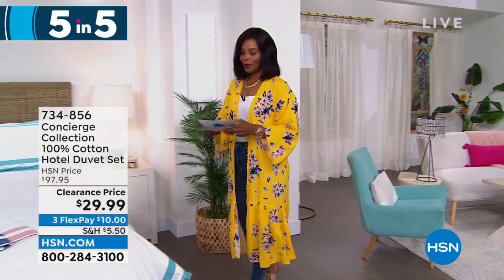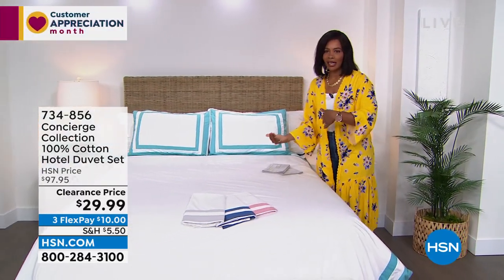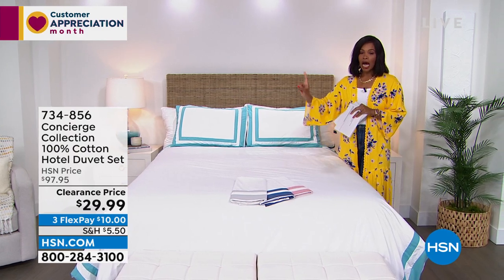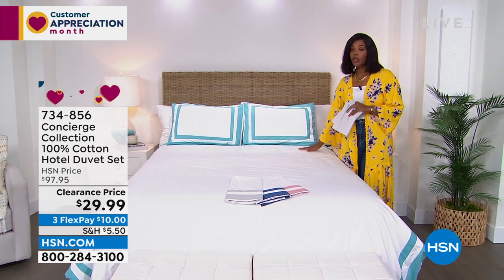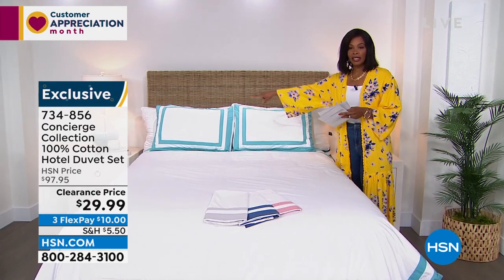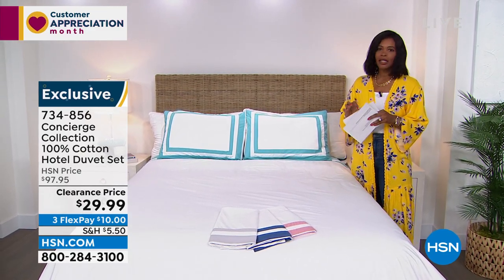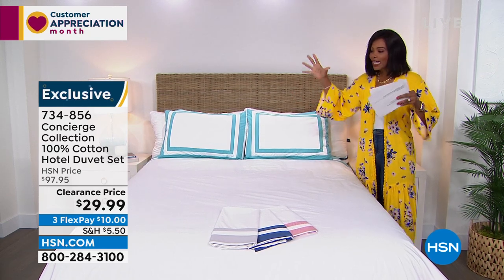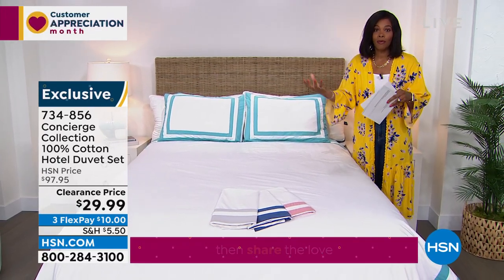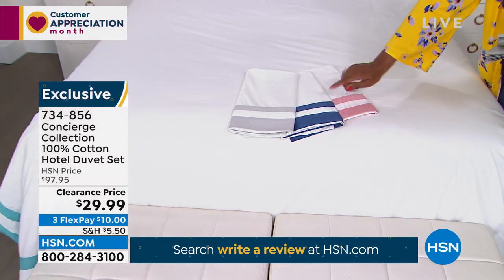Let's shift gears and come back inside — this is where Concierge Collection comes into play. Look at this — 100% cotton in this beautiful hotel look. It's a hotel duvet and shams — you're getting all three pieces: the two shams and the duvet, for $29.99. Our regular price was a lot closer to $100, but not when these are on clearance. You have a choice of aqua, silver, navy, or rose. Available in twin, full/queen, king, or California king. Ellen Bunner, one of our home experts, is joining us — Ellen, this price is out of this world.